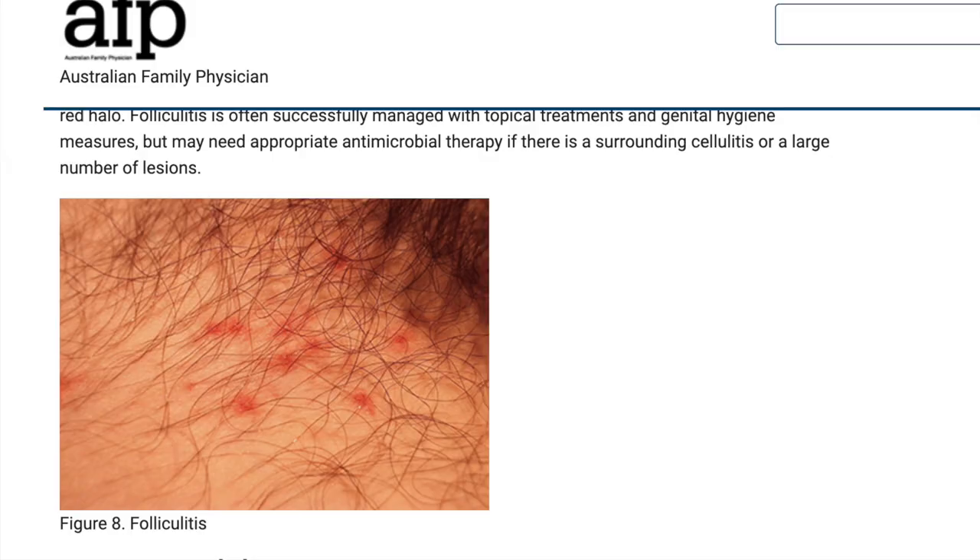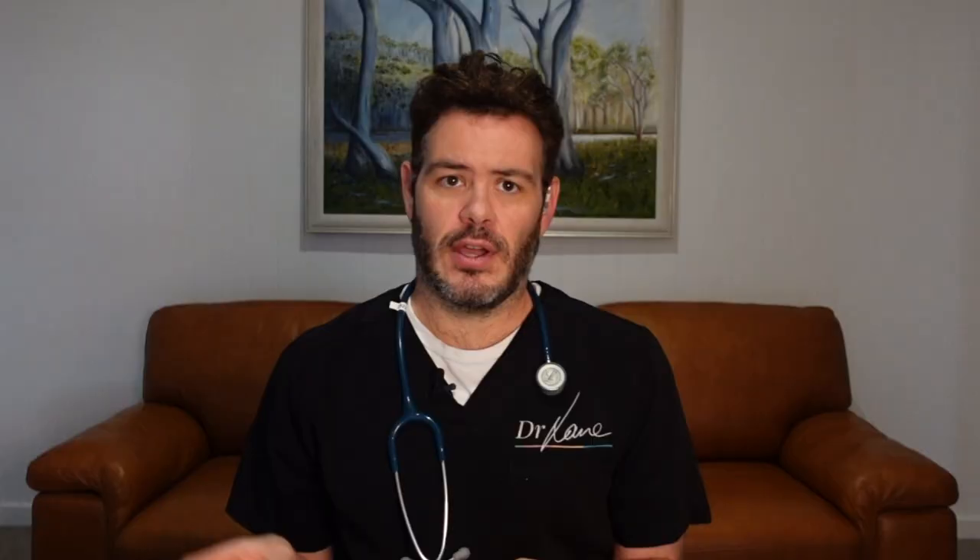And then we have these lumps, which are red and slightly raised. This could be herpes, but it's more likely to be what we call folliculitis, or inflammation of the hair follicles. This is very commonly seen in people who shave their pubic hair, because the short hairs can become ingrown and then the follicles can become red and inflamed.